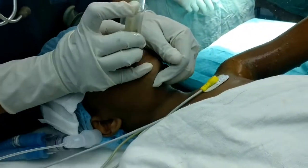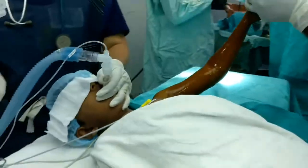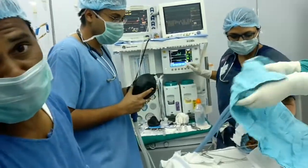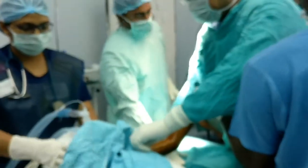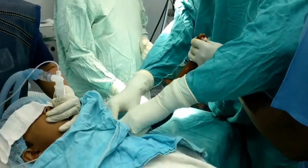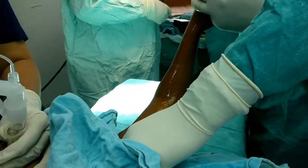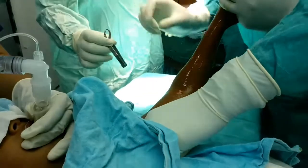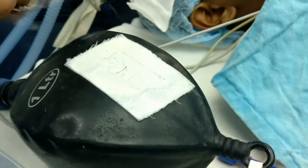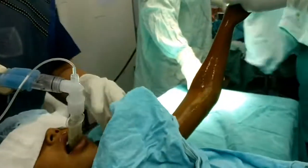LMA was not working properly — there was a leak. So we have replaced the LMA with an IGEL. Now you can see there is no leak and bag movement is adequate.